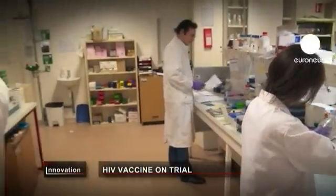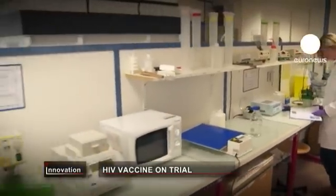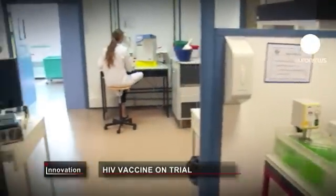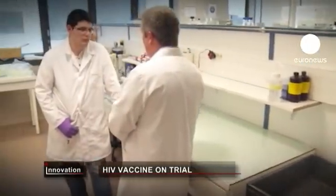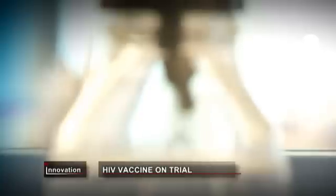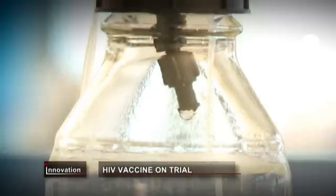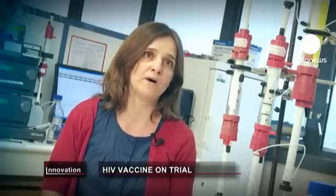These French researchers are part of a European project which includes clinical trials of their HIV vaccine. The team is following closely as 50 British volunteers take part in the first round of tests. After each administration of the product, we check if there are any side effects. The other objective is to have information about the immunogenicity of the product — that's to say whether or not it generates an immune response within patients or healthy volunteers.